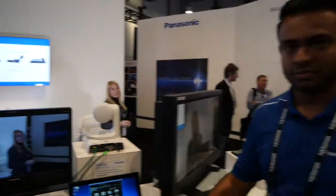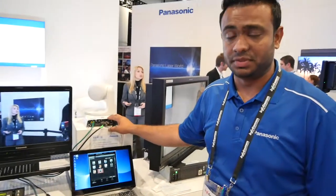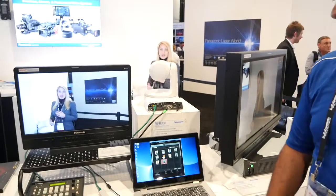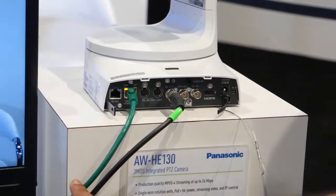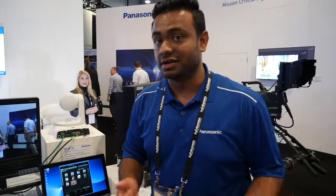One more thing to mention: all of our PTZ cameras are now enabled with POE+ for power. So running to the camera is just a single Cat6 cable solution. Also, if you need to get baseband video, you can get it over HD-SDI or you can get RTSP streaming out of the camera itself. So you're truly running a single cable to get everything — your LAN, power, and video.